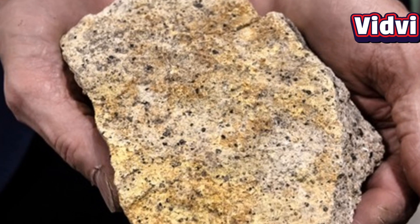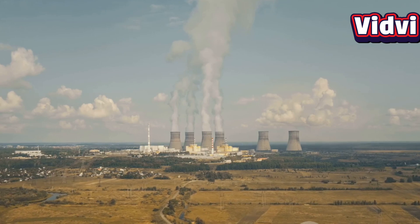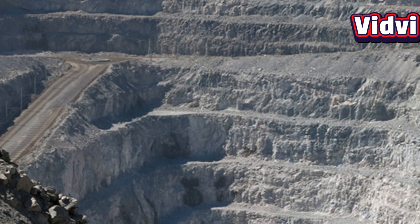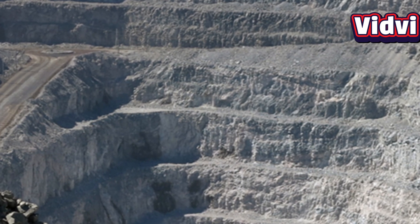Uranium is a naturally occurring radioactive element used as a key fuel in nuclear energy and the development of nuclear weapons. Found in rocks, soil, and seawater, uranium is a heavy metal with the chemical symbol U and atomic number 92.